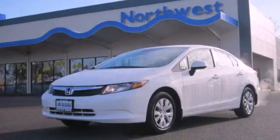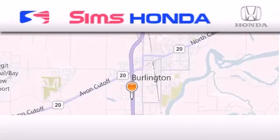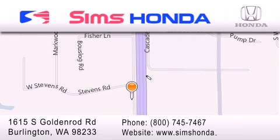Contact us today to arrange your test drive. Sims Honda is located at 1615 South Goldenrod Road in Burlington. Our goal is to exceed all of your expectations to ensure that you'll return for future visits. We'll see you next time.